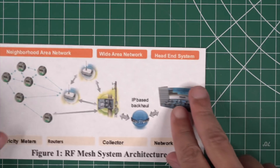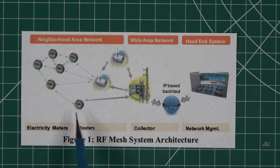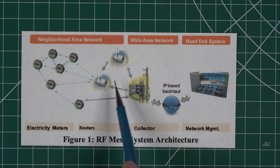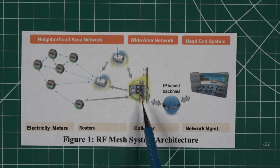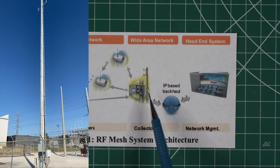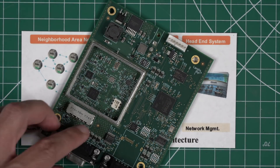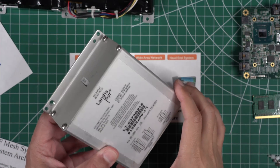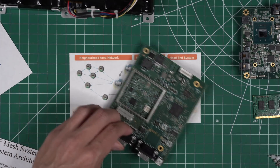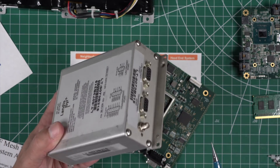At a high level, there are the meters themselves — the nodes — spaced throughout a neighborhood, sending their data up to a router, or sometimes a collector. The collector is typically a locked box inside a substation with a pole with four antennas on it. Inside this box are four radios. Inside the smaller white collector I have is one of the raw boards, which is basically the same hardware.